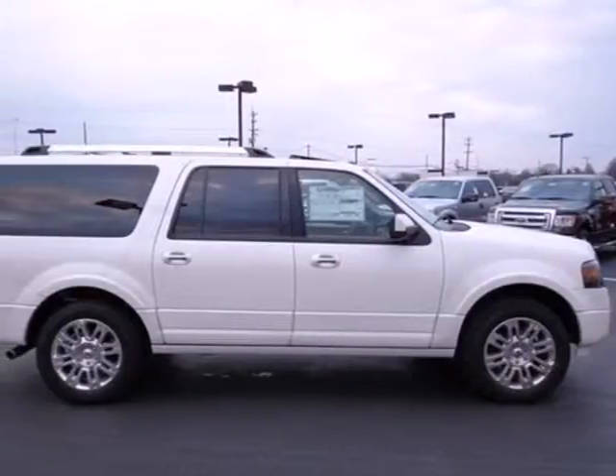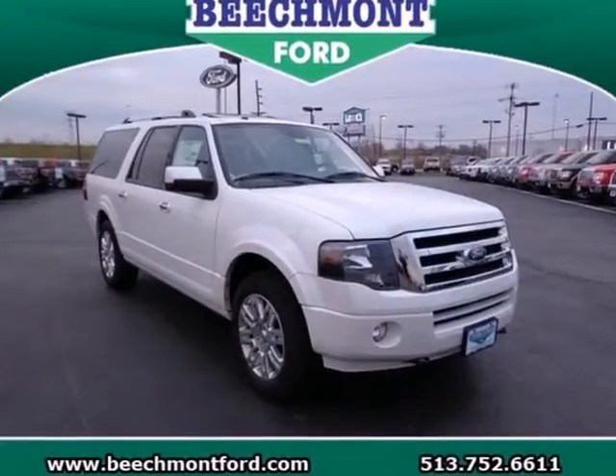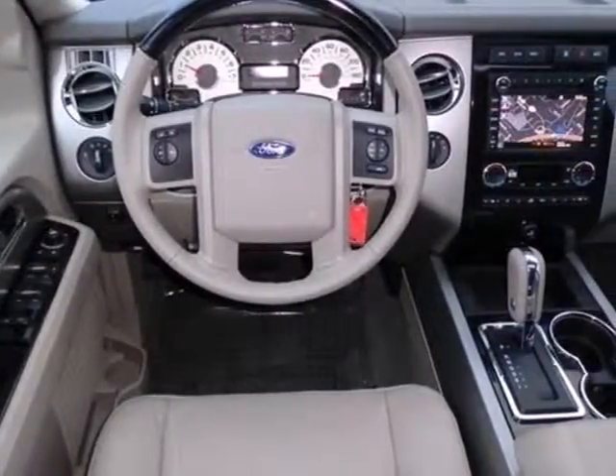Driver comfort is a priority with adjustable pedals and a power driver seat. Bring the entire family in for a test drive of this roomy and comfortable 2013 Expedition EL.